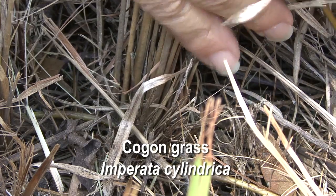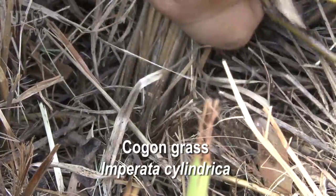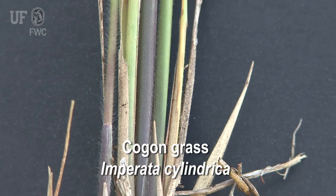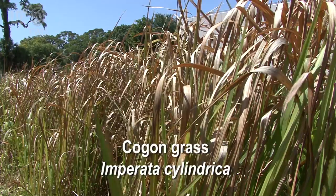To help nail down that determination, reach down to the soil level where the leaves are coming up out of the ground — that will have a circular or cylindrical feel to it. Many grasses are kind of flat when they're coming out of the ground. Those three characteristics will help you identify it when you're close to the plant.